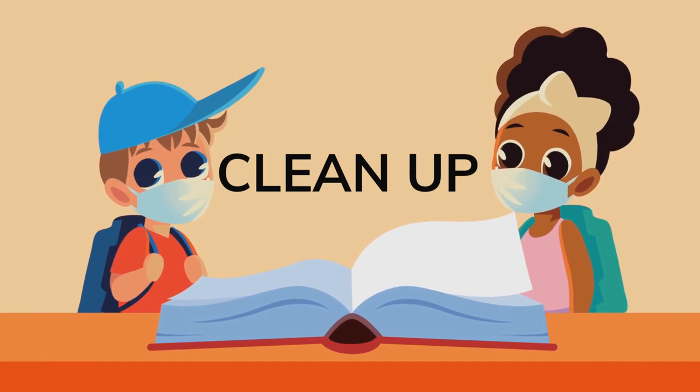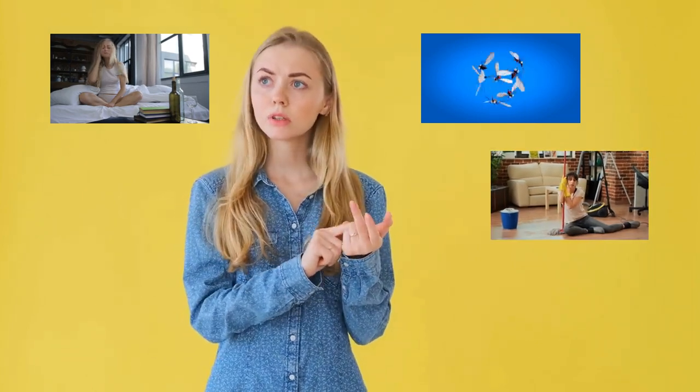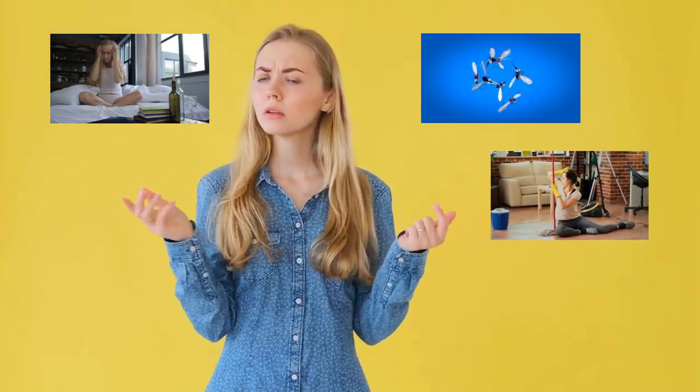Tip 4: Keep Your Environment Clean. Cleaning is boring and tedious, but by keeping your environment tidy, you not only prevent mosquito breeding, but you also get a workout — dual benefits! These annoying pests love to breed in stagnant water.